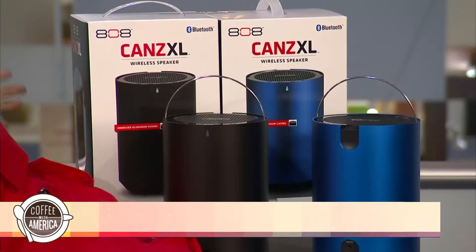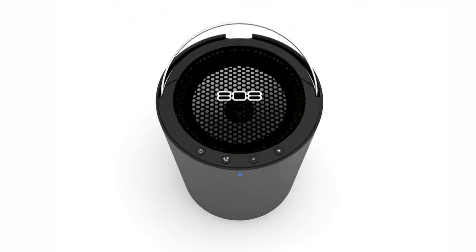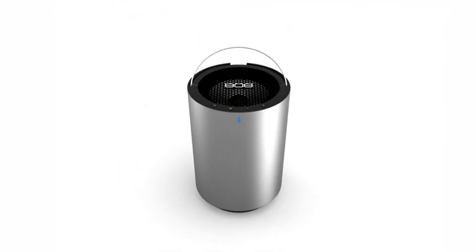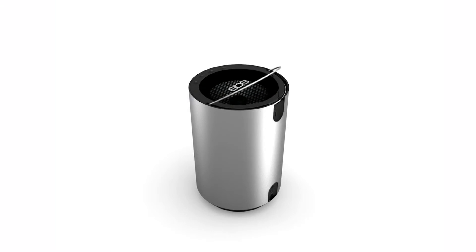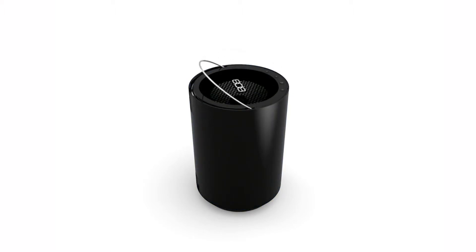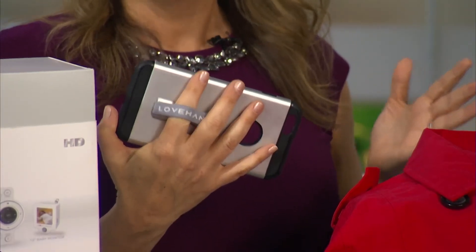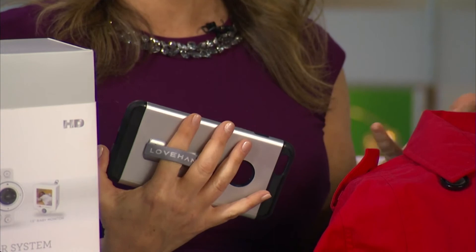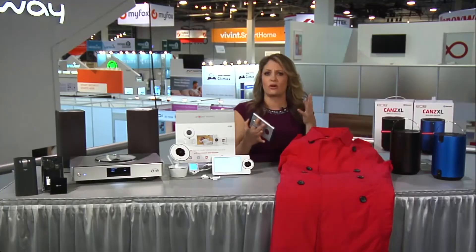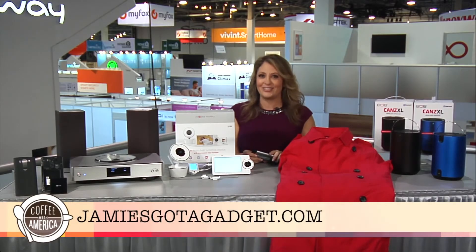Then we have 808 Audio — they have the CANZ XL wireless speaker, so you're able to enjoy music wirelessly by Bluetooth from your smartphone or your tablet. It has eight hours of playtime on a rechargeable lithium-ion battery, and it's got 360-degree sound, massive big bass, and a carry handle — goes anywhere with you. I also want to share with you the Love Handle, which allows you to just attach it to your phone so you can take it with you, but also have your hands free for car keys or coffee or something like that. There's more information on all these gadgets on my website, jamiesgotagadget.com.